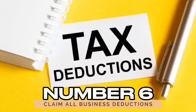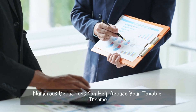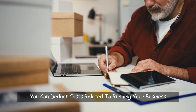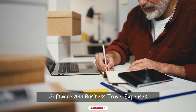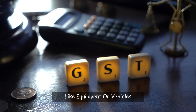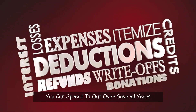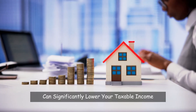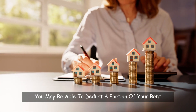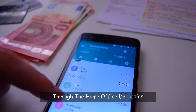Number 6: Claim all business deductions. If you're self-employed or own a business, numerous deductions can help reduce your taxable income. You can deduct costs related to running your business, such as office supplies, software, and business travel expenses. Depreciation is another deduction for larger purchases like equipment or vehicles — instead of deducting the full cost in the year of purchase, you can spread it out over several years. Additionally, if you use part of your home for business, you may be able to deduct a portion of your rent or mortgage, utilities, and other home-related expenses through the home office deduction.